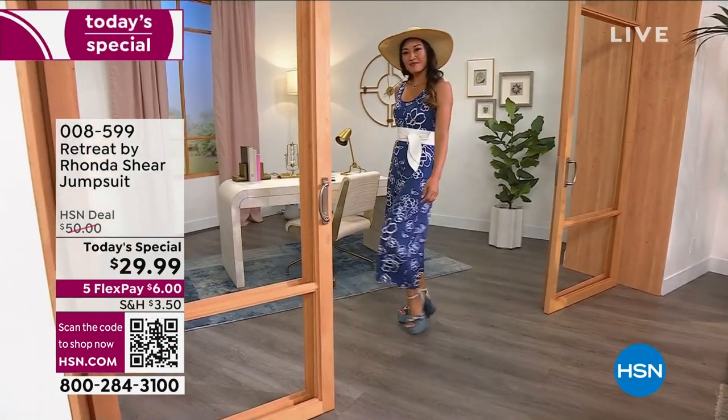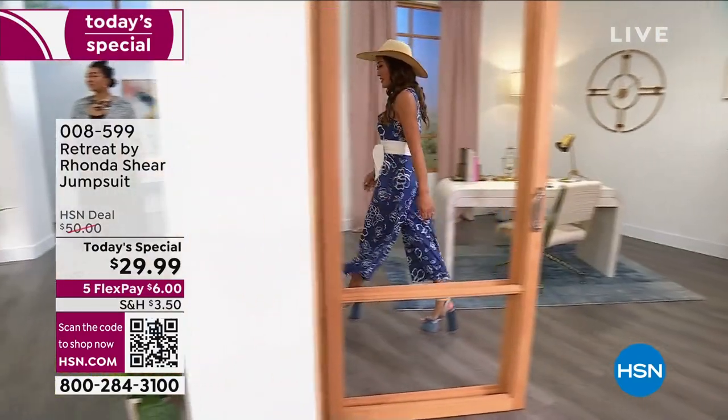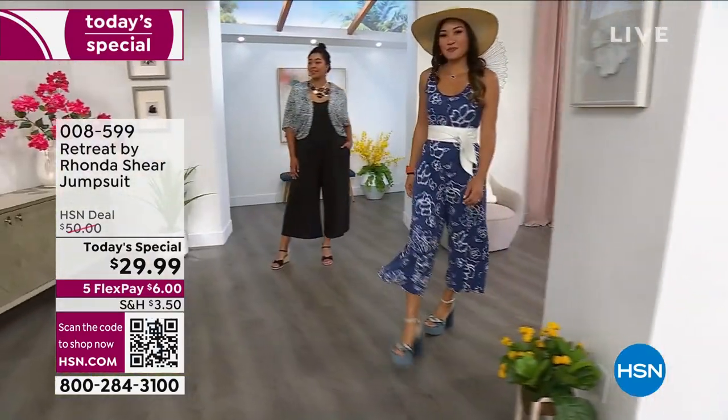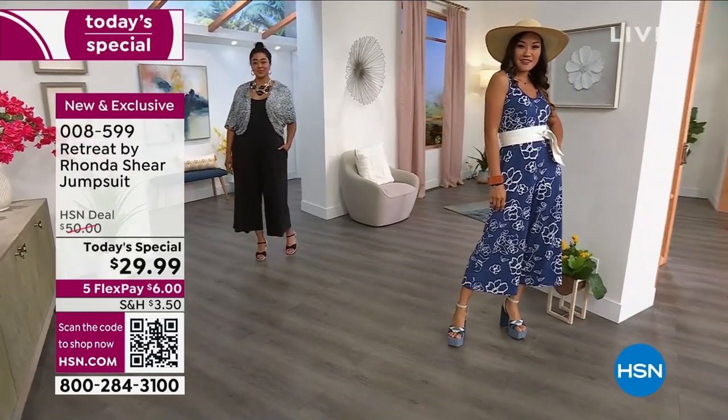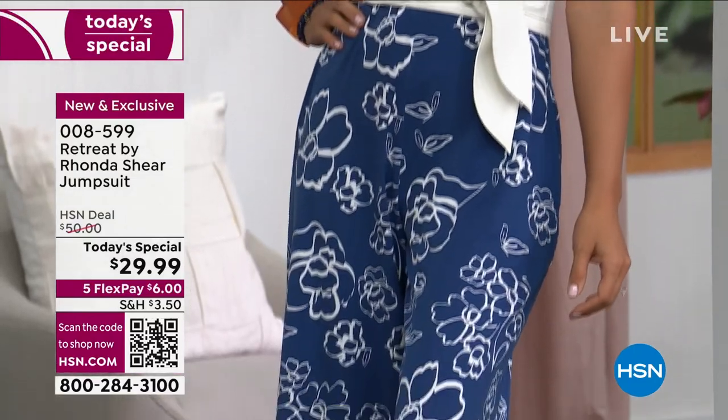You are watching our lovely models. Here is Paulina, and she is in the blue floral. That is a brand new color for today's special. Kenya started out in the last hour in the all black, and the blue floral is in the lead.